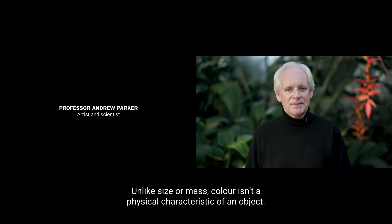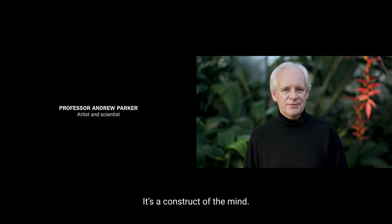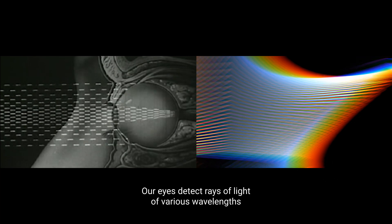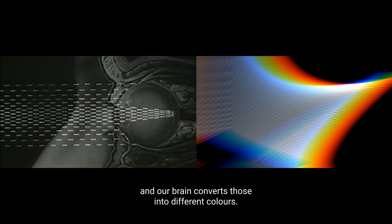Unlike size or mass, colour isn't a physical characteristic of an object — it's a construct of the mind. Our eyes detect rays of light of various wavelengths, and our brain converts those to different colours.